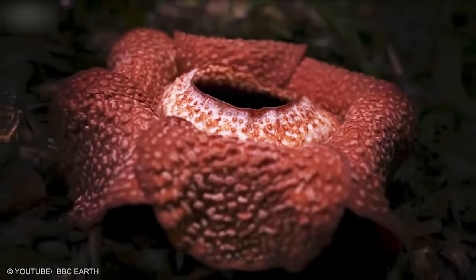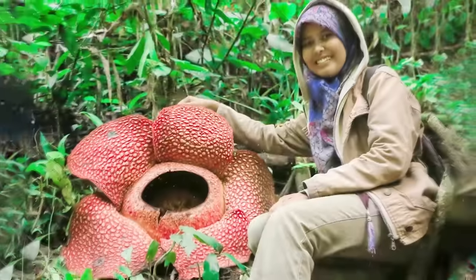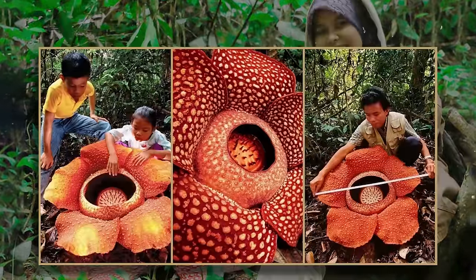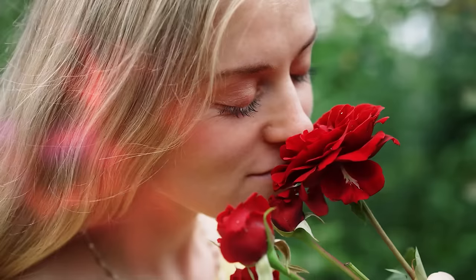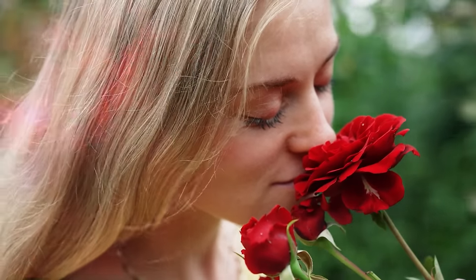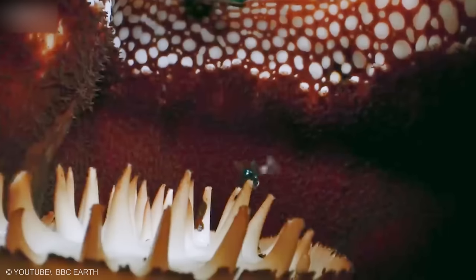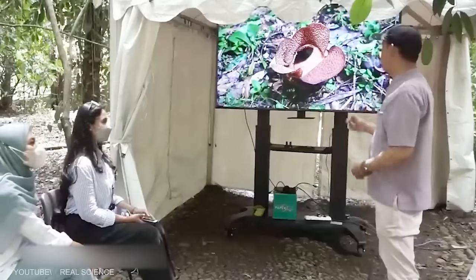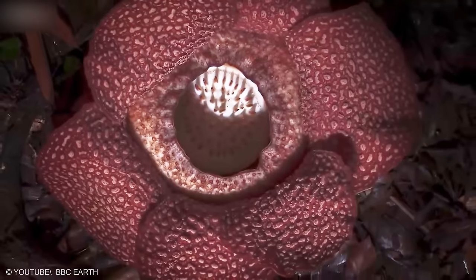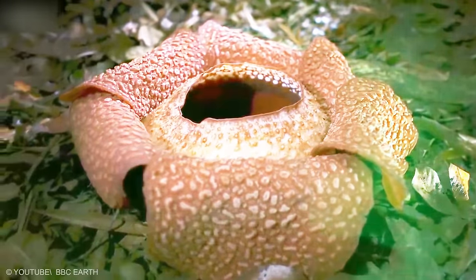Rafflesia Arnoldi is found only in the forests of Sumatra and Borneo in Indonesia. The world's largest single flower can reach a diameter of one meter and has the brightly colored texture of octopus tentacles. Unlike most sweetly scented flowers, Rafflesia Arnoldi emits a rancid stench to attract insects that aid pollination. As an endangered plant, great conservation efforts are being taken to protect it. Chemicals like dimethyl disulfide, which contains sulfur, create the rotten smell from this parasitic plant.